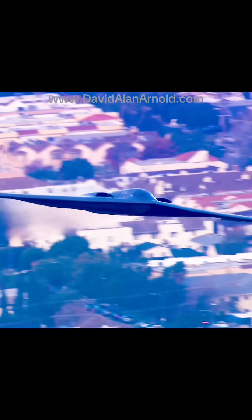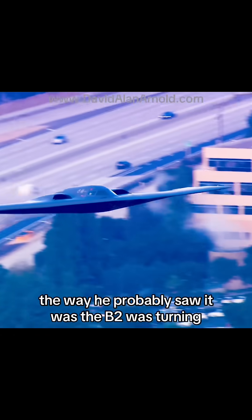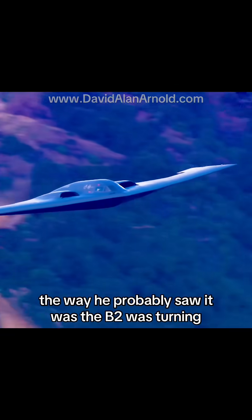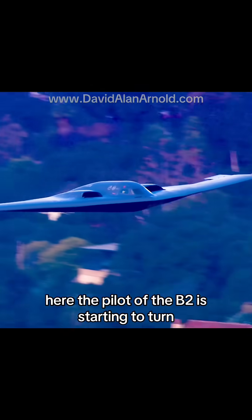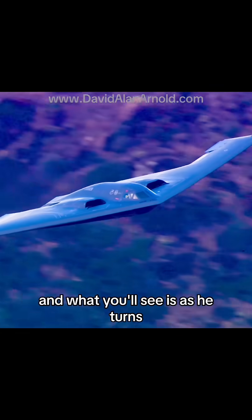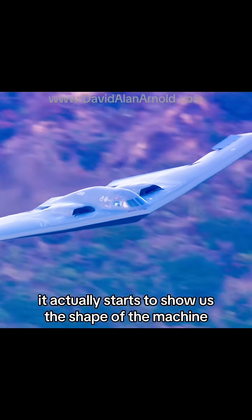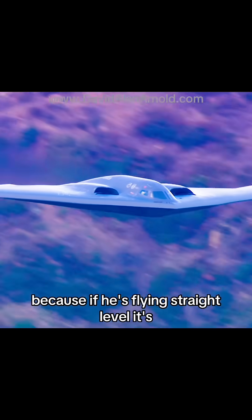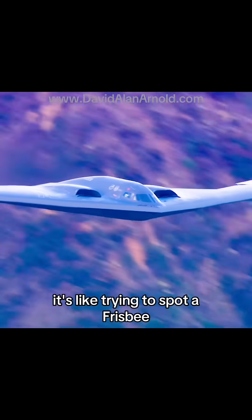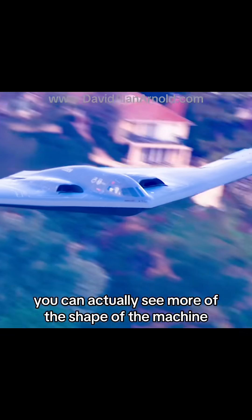It's actually really hard to spot, so I'm glad my pilot saw this. To be honest, the way he probably saw it was the B-2 was turning. Here the pilot of the B-2 is starting to turn, and as he turns it actually starts to show us the shape of the machine. You can see some of the surface area — if he's flying straight and level it's like trying to spot a frisbee, but when he turns like this you can actually see more of the shape.